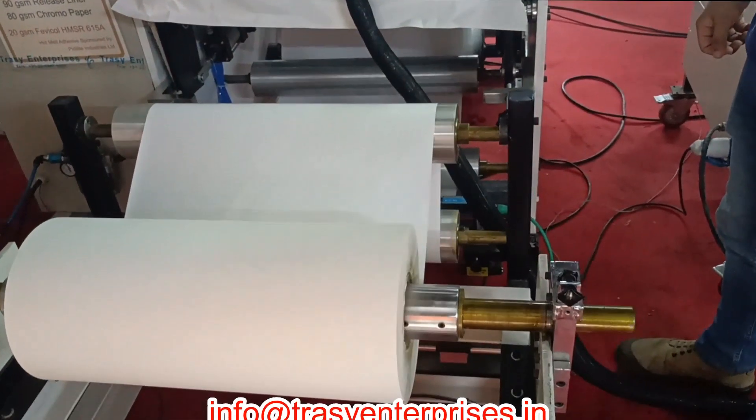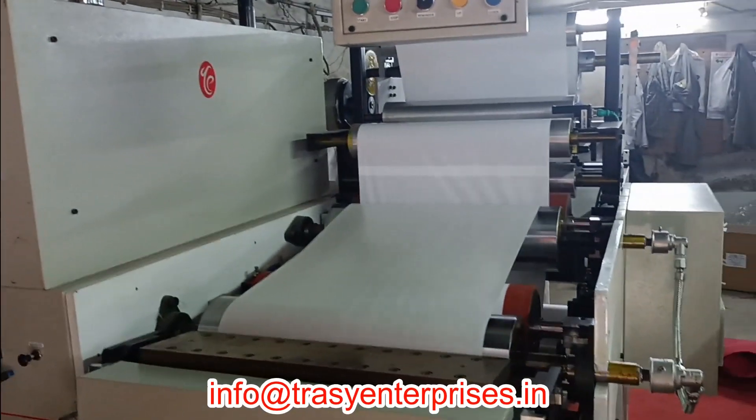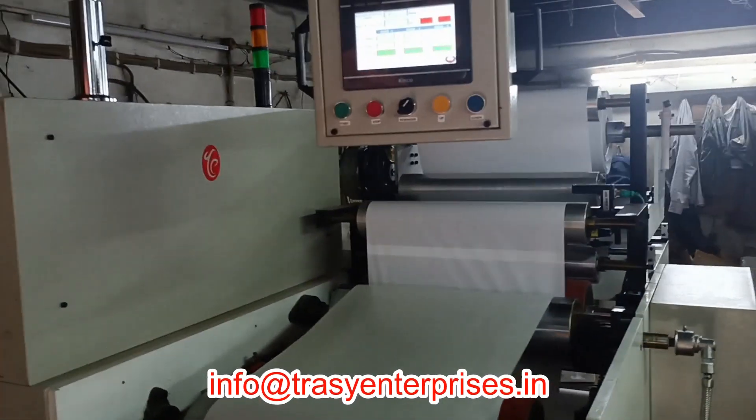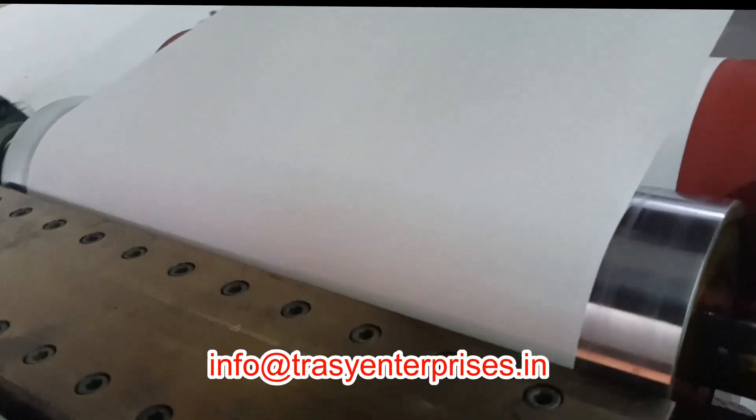Self-Adhesive Thermal Paper Making Machine. Thermal paper is a special fine paper that is coated with a material formulated to change color when exposed to heat. It is used in thermal printers.